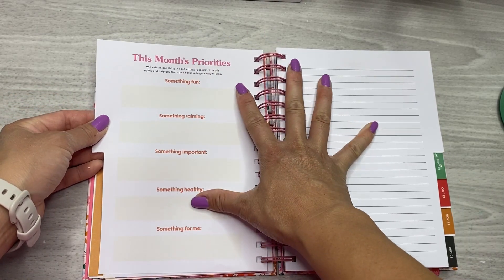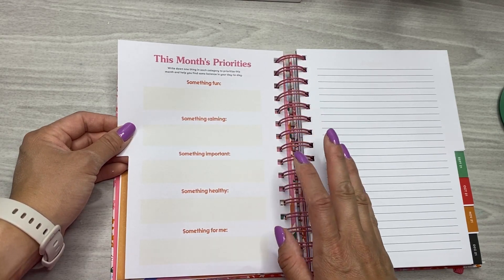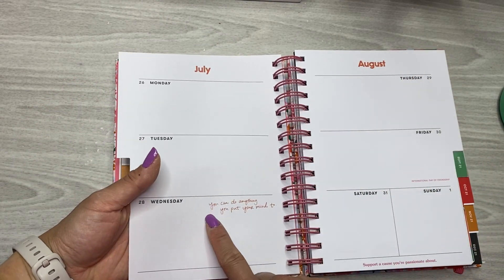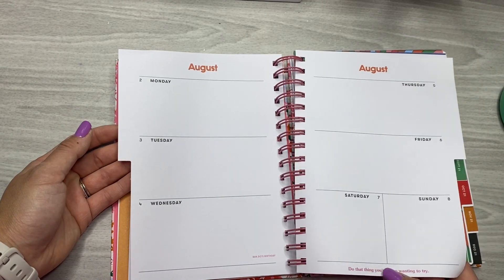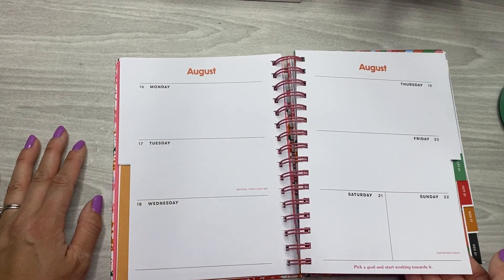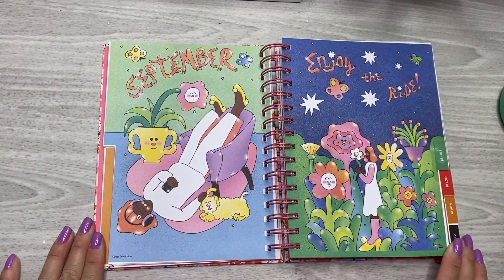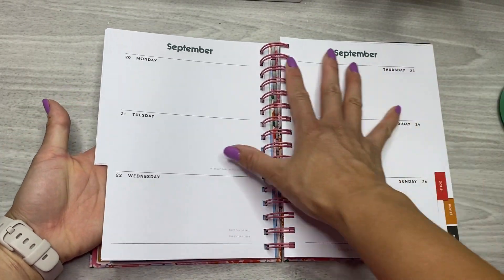I love that there are two pages before the weekly. It says 'this month's priorities — write down one thing in each category to prioritize this month and help you find some balance.' You have something fun, something calming, something important, something healthy, and something for me. Then a notes page and then the weekly. There are little inspiring quotes on each weekly overview. For a size comparison, it's a little bit bigger than a mini Happy Planner — about the same as an Archer and Olive.